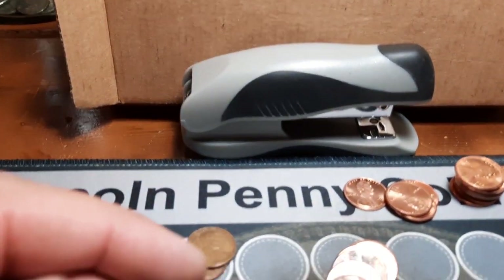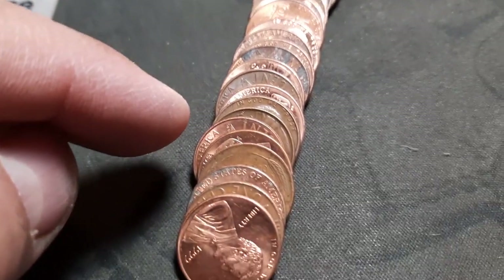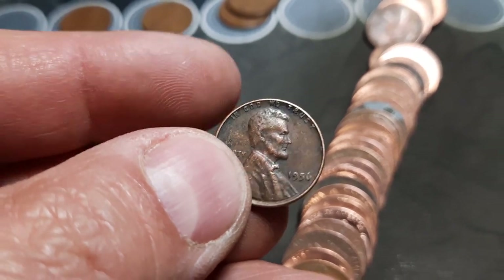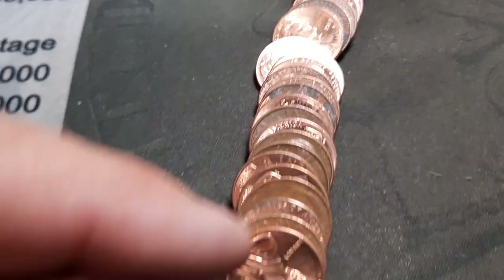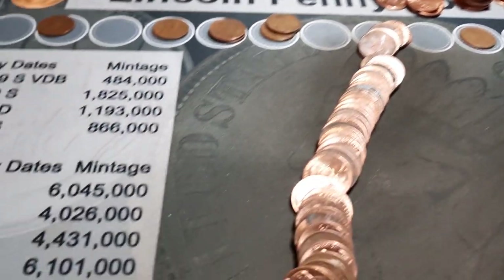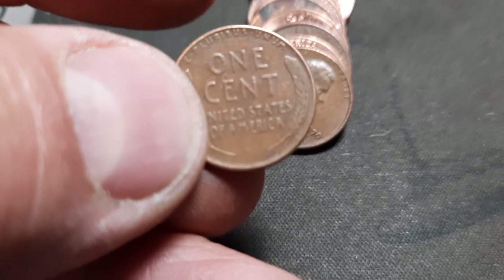Roll 36 and we've got a few wheat cents — one in the back, one in the middle, one up front. That's three in this roll. Starting with the back: a 1956. Next one: 1953 D. And the one in the front: a 1944 out of Denver. That's awesome, three in a row. That puts us at 14 wheat cents, nine for box two. Same roll — a fourth wheat cent, a 57 D. Four in one roll — I do not see that very often.